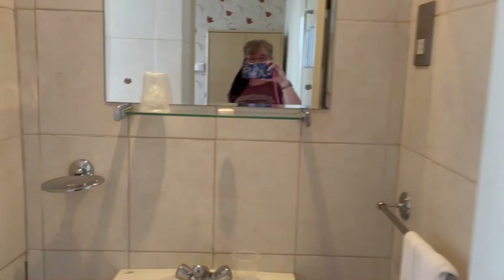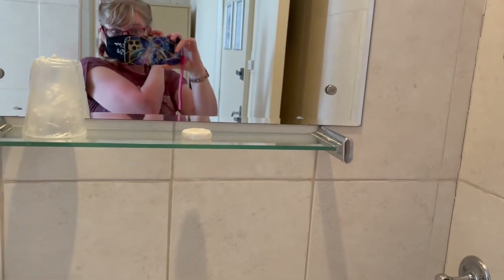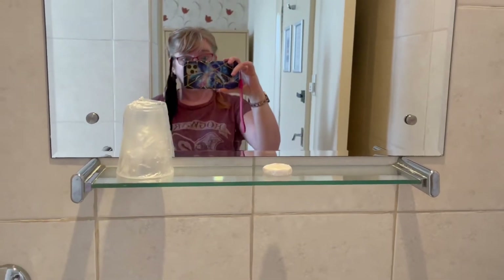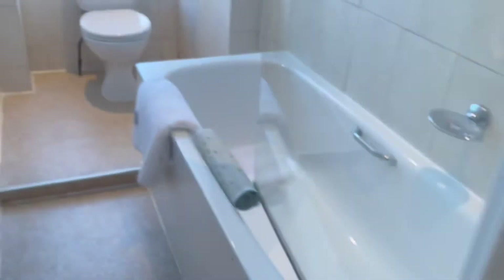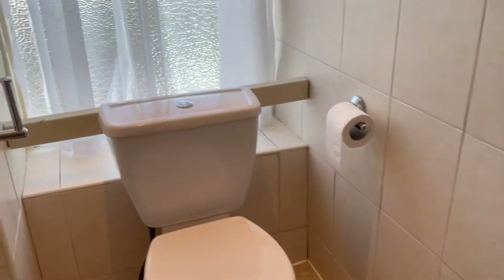Let's show you the bathroom. So this is the bathroom — I'll put the light on because it gets a little bit dark in here. We're still not wearing masks and that, as you can see.